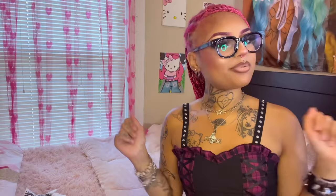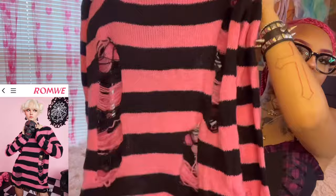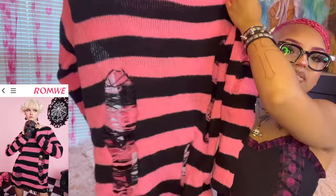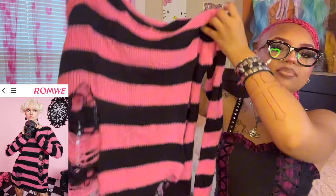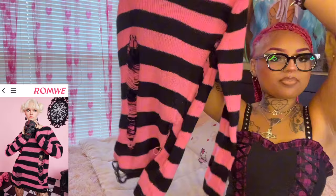Getting a little more cozy — the next item is this super cute pink and black sweater. When I tell you this sweater is literally the softest thing ever. Look at the little rips on it — this is giving me pink Freddy Krueger vibes. The rips are so cute and look at the bottom detail too. I was thinking to wear it with some black leggings and black fur leg warmers. It's also pretty long so with leggings it would look super cute.